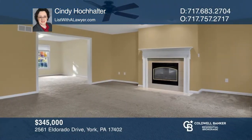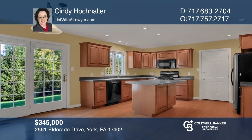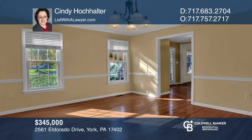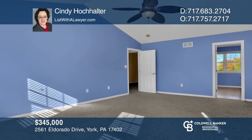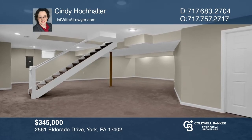This home features a family room with a gas fireplace. The kitchen has a large pantry cabinet and lots of counter space. The dining room is adjacent to the kitchen. Upstairs, there's a primary suite with a huge walk-in closet and master bath. The basement is finished with loads of space for whatever you desire. Make it yours by calling Cindy Holhalter.